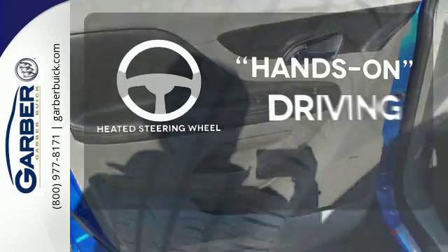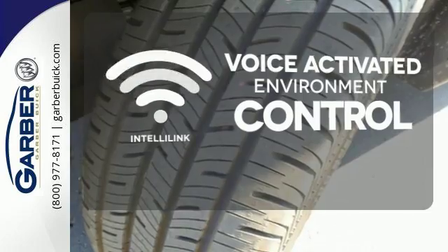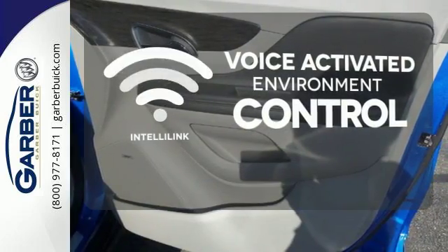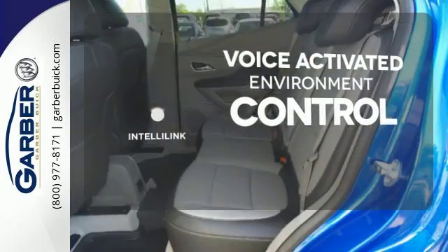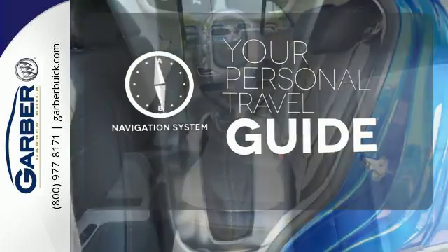You'll want to keep both hands on the heated steering wheel. The IntelliLink system allows you to control your music, hands-free calling, and so much more with just the sound of your voice. It comes with a navigation system to easily guide you to your destination.